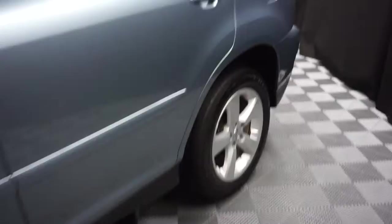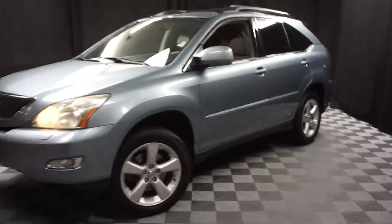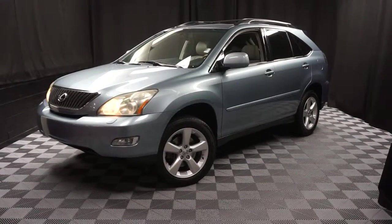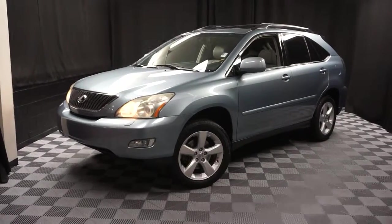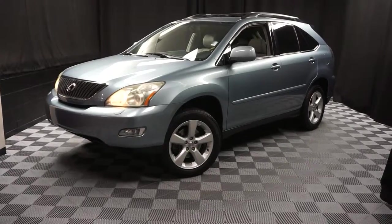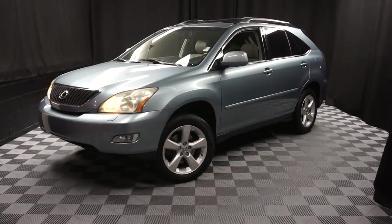And it's right here at Lexus of Wilmington. Looking for more information on this 2004 RX 330, or any of the other most 100 vehicles in our pre-owned inventory, in our 90,000 square foot pre-owned showroom. When you come here to Lexus of Wilmington, you do your car shopping indoors to avoid the elements of the weather. Stay warm, stay cool, stay dry when you car shop inside at Lexus of Wilmington.